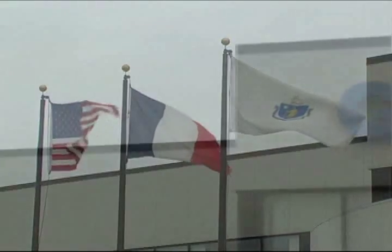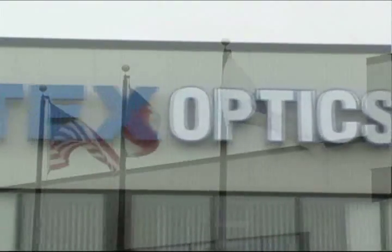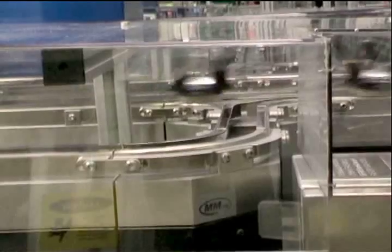MagnaMotion customer Gentex Optics, a division of SLR of America, is a leading worldwide supplier of high-performance polycarbonate eyewear, including prescription lenses, sunwear, and military protective products. When Gentex was looking for a conveyor system to transport lenses that was simple to use,